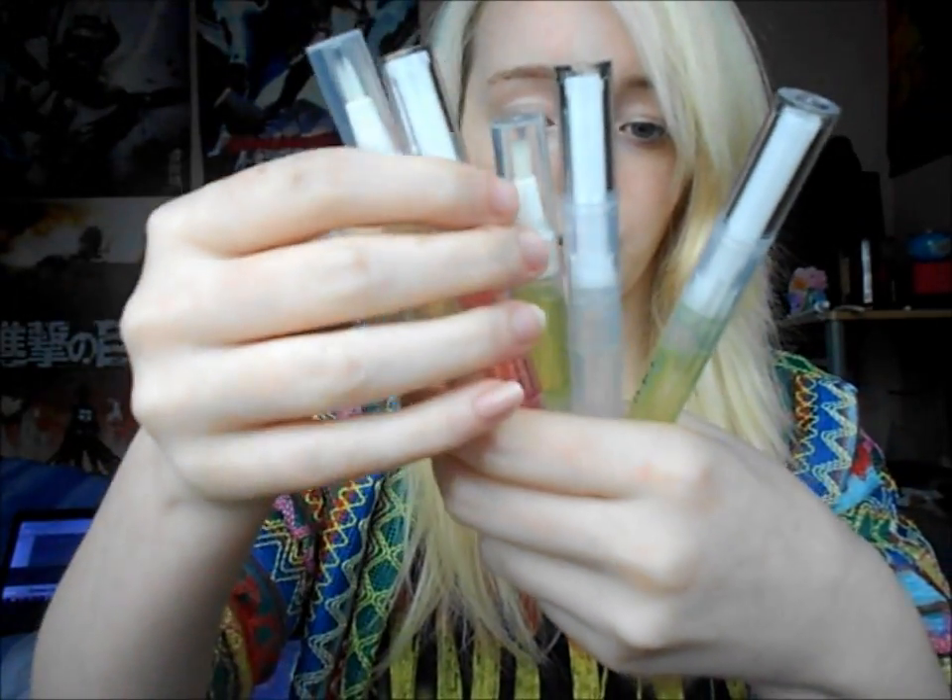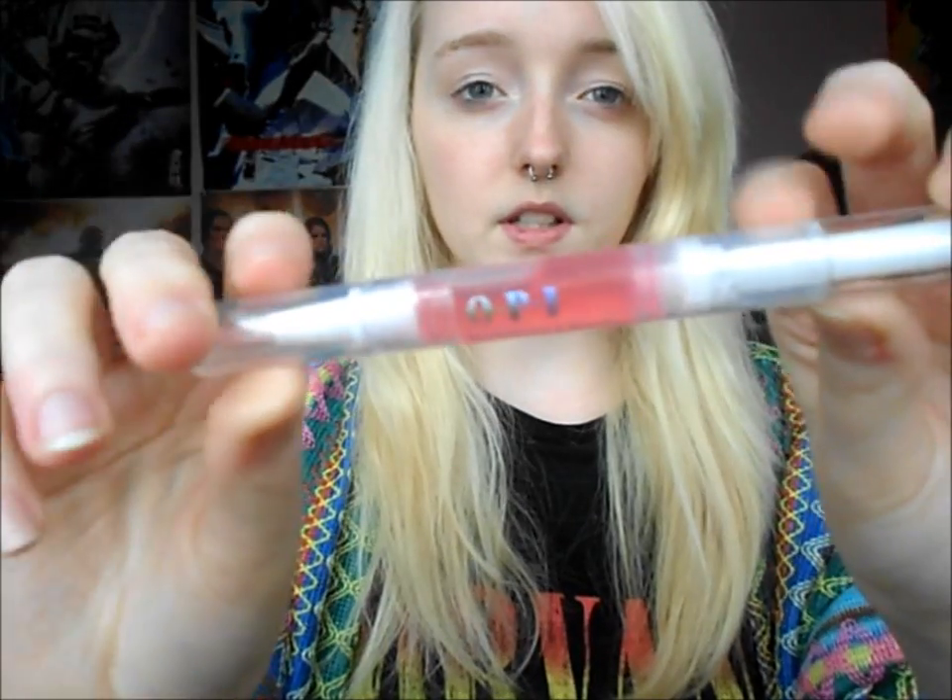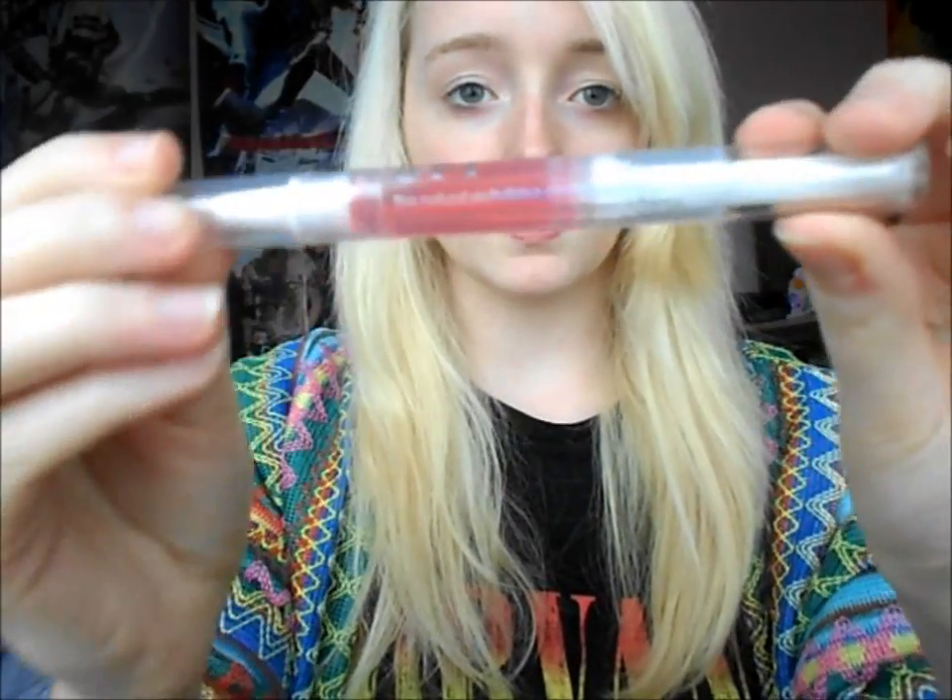The first company that I'd like to show you is Newfrog. Newfrog is very similar to Dresslink in the sense that it's very cheap, but the quality is still there, and you can get everyday things from Newfrog, which I really like. The first thing that I got were these cuticle pens from Newfrog. I'll show you one at a time — I got six, and I'll list all the prices down below.